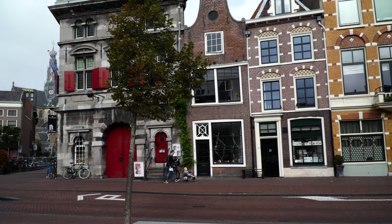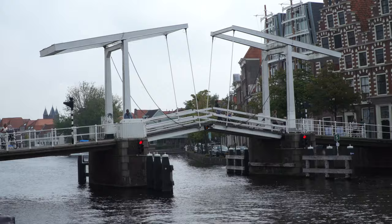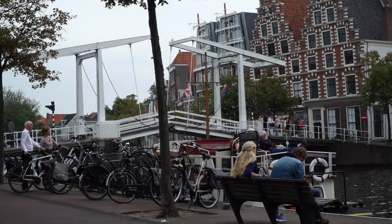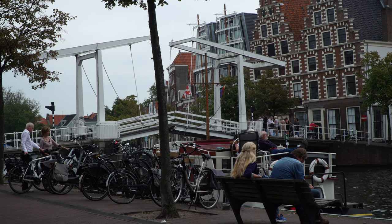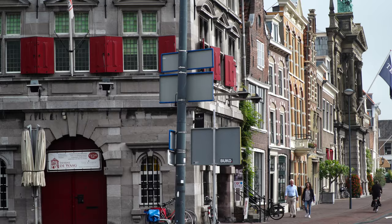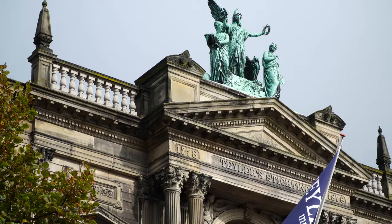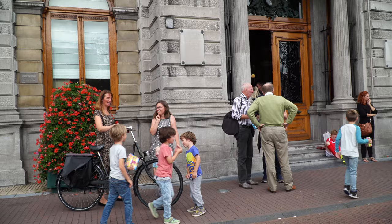That same card will get us into the Teyler Museum where we're going next, located along the Spaarne River, quite close to the central square. There's a typical drawbridge — good for a scenic break on the bank. This row of old buildings along the waterfront leads us to the front entrance of the Teyler Museum with a Baroque façade in the Viennese style.